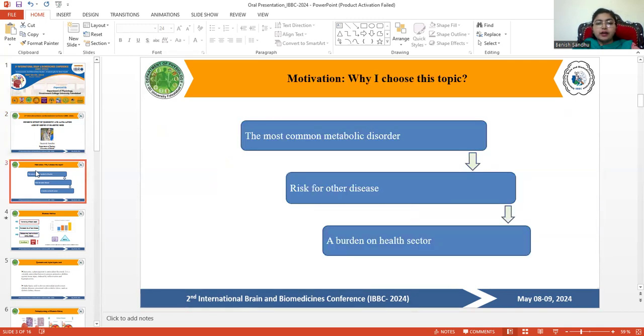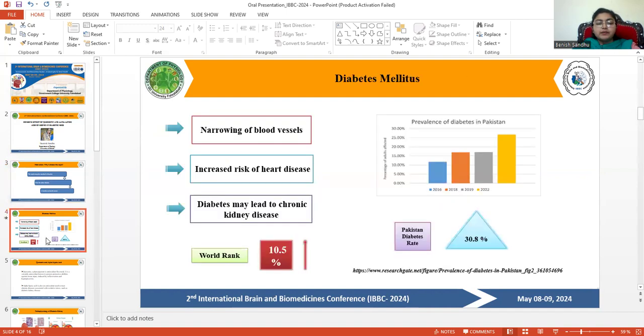The motivation behind this topic: diabetes mellitus is the most common metabolic disorder, making it a risk factor for other diseases and a burden on the health sector. It is usually characterized by high sugar levels in the blood, which causes narrowing of blood vessels and increased heart disease risk. Diabetes may also lead to chronic kidney disease.